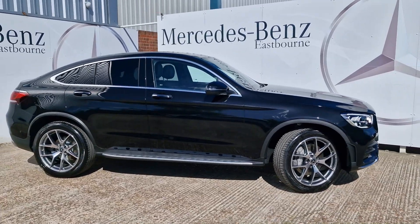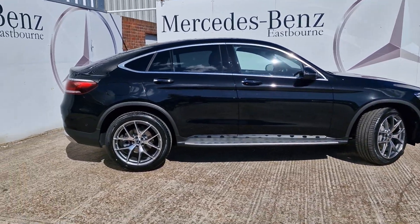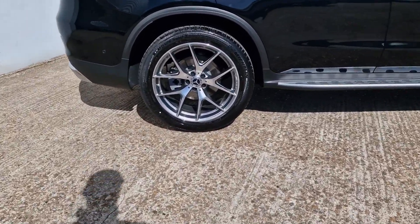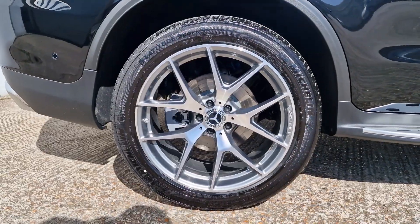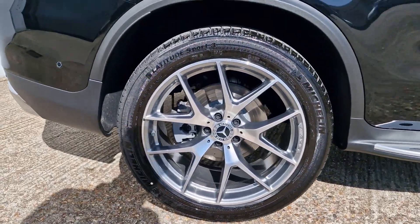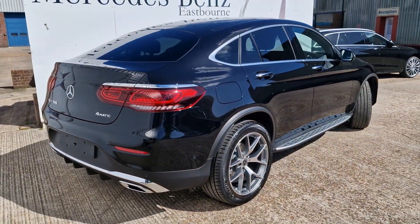This is the Premium Plus and as you can see it's finished in obsidian black metallic. As part of the Premium Plus package we have these lovely 20-inch AMG 5 twin-spoke alloys, and I think the silver and the chrome really offsets against the black very nicely indeed.